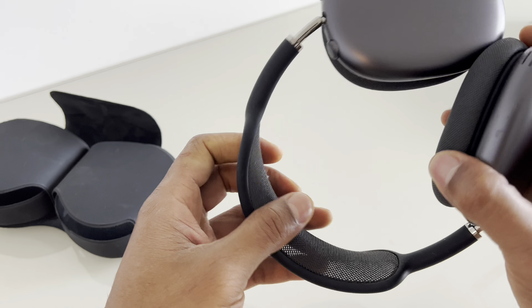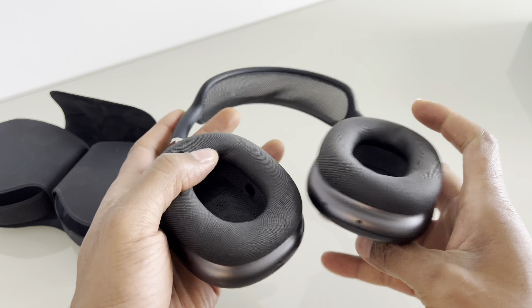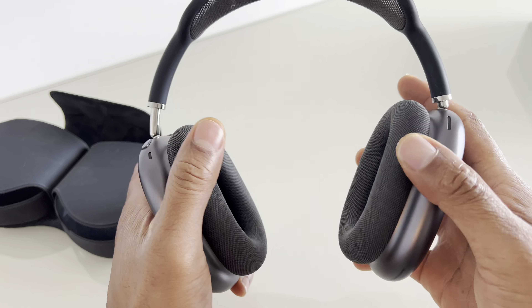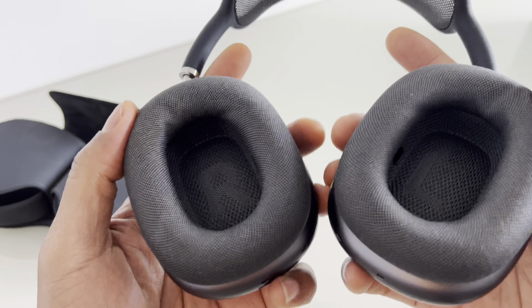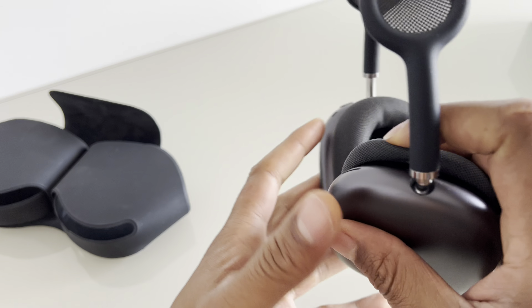Overall, AirPods Max are designed to provide a premium listening experience with high-quality audio, active noise cancellation, and spatial audio technology. They are targeted towards users who prioritize audio quality and enjoy seamless integration with other Apple devices.